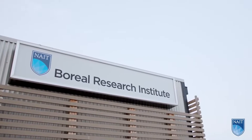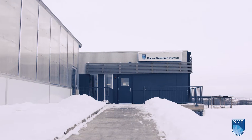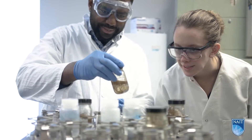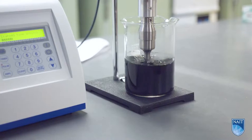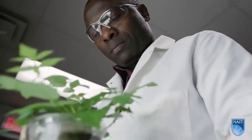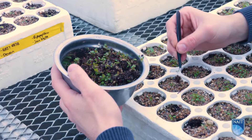The NAIT Centre for Boreal Research is an innovative applied research facility and an approved seed testing facility in Peace River, Alberta. The Centre has been instrumental in providing novel, scientifically proven and cost-effective boreal reclamation methods, products and education for industry and academia since 1995.